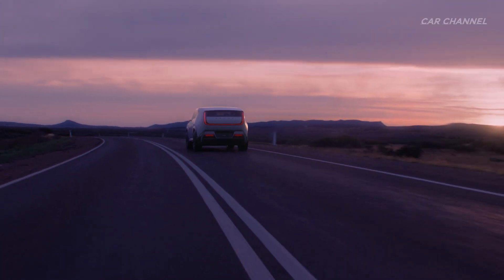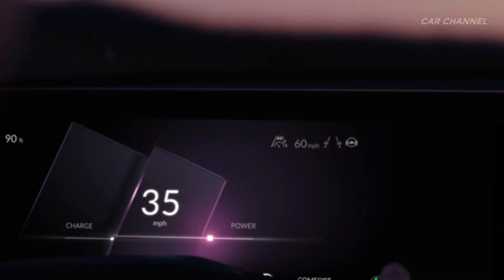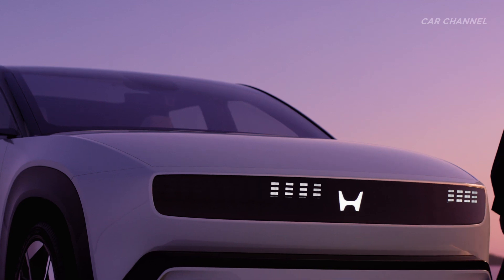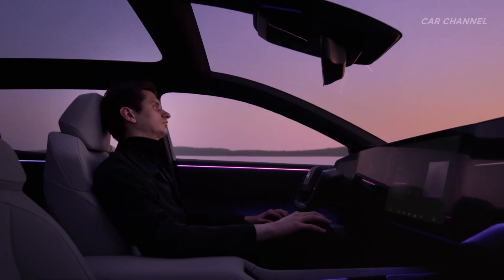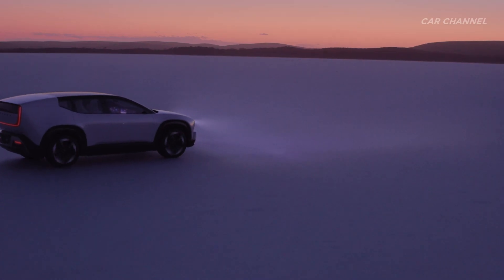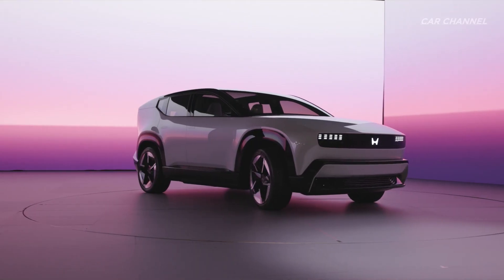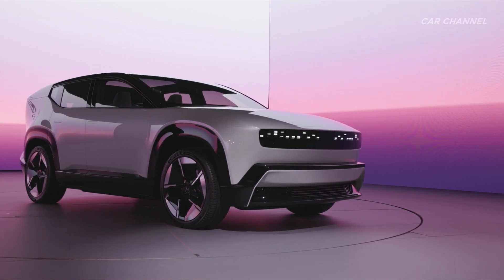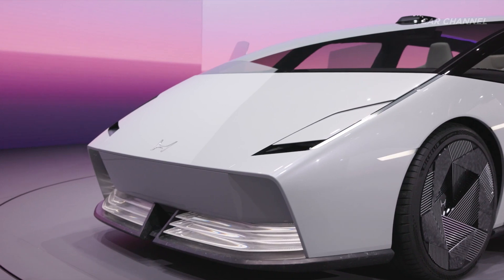Honda gave the name SEMO to its new vehicle operating system — the core technology to achieve the wise value of the Honda Zero Series — with a determination to make Honda Zero Series an icon of next-generation electric vehicles that will surprise and inspire people around the world, just as SEMO did. First introduced at CES over 20 years ago, SEMO was a humanoid robot capable of autonomous walking, developed as part of Honda Fundamental Technology Research with the goal of helping people while coexisting in society.